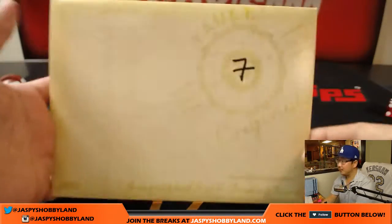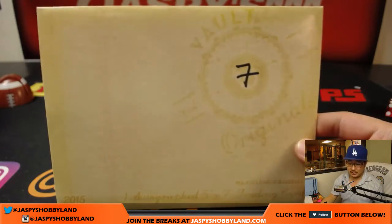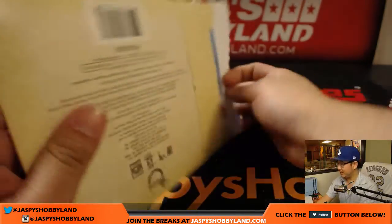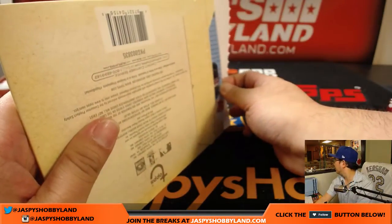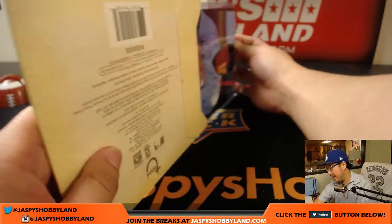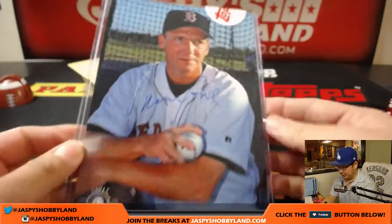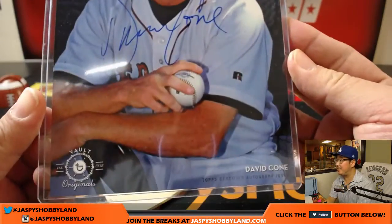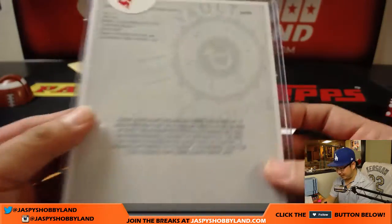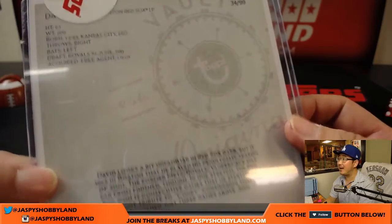Small checklist, wide variety of players. Pretty fun and easy break to do. Look, just like that. We have a nice Red Sox edition of David Cohn. I like these big 5x7 — it's great to display. Nice stuff. 34 out of 99 on that one.